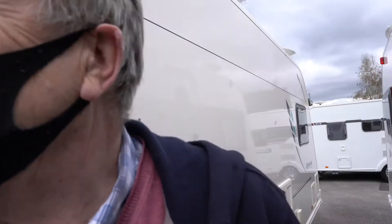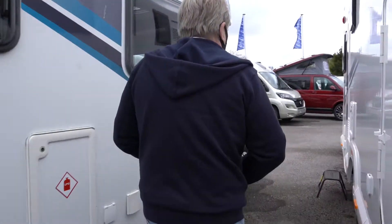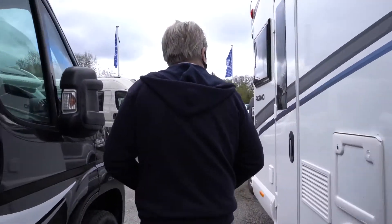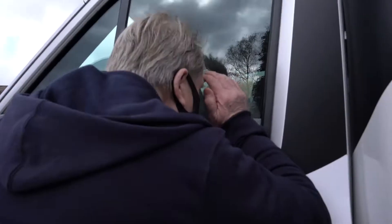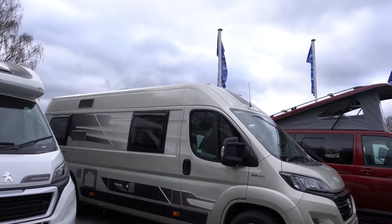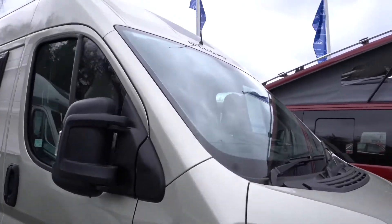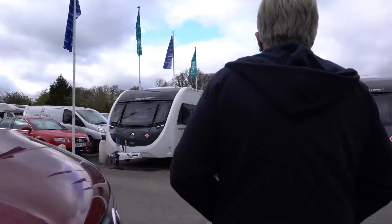Oh, it's got the same fit as us. These Muros are well nice, aren't they? Let's have a look at one of these. I want to have a look at these ones. Yeah, let's have a look at some of these Swifts.